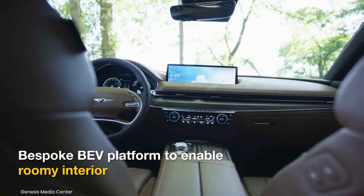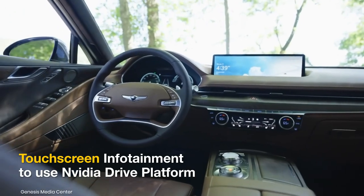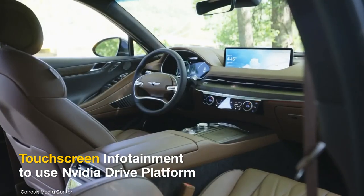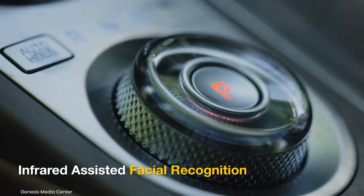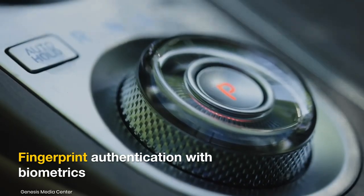The BEV-specific electric global modular platform will enable a roomy interior, and the electric SUV may also get a new infotainment system developed using the NVIDIA Drive platform. It could also feature infrared-assisted facial and fingerprint authentication for improved security from thefts.